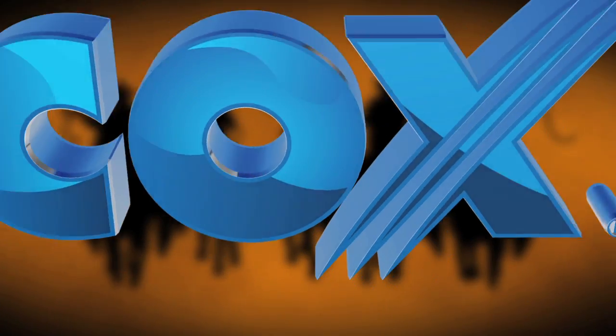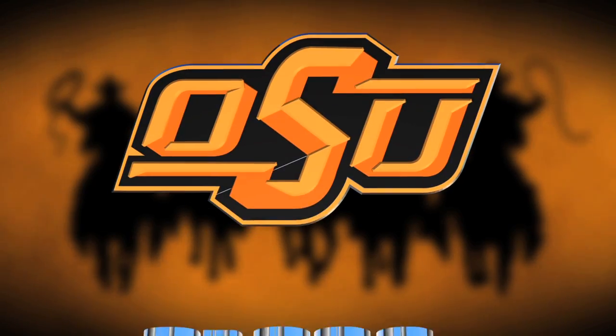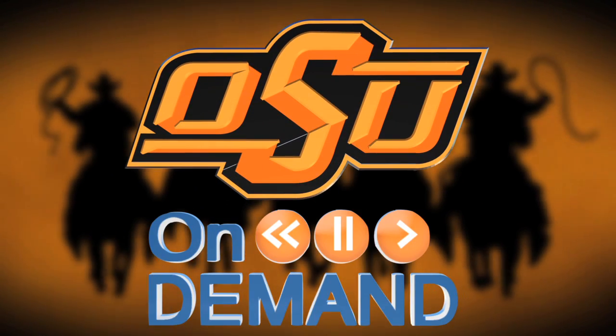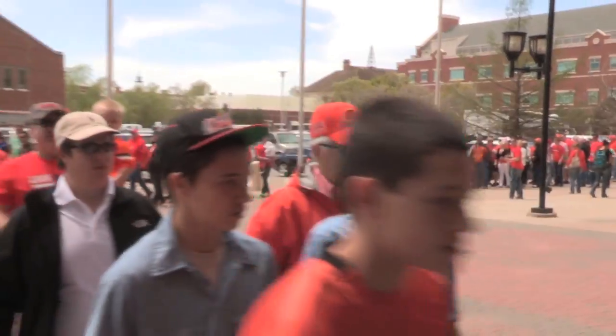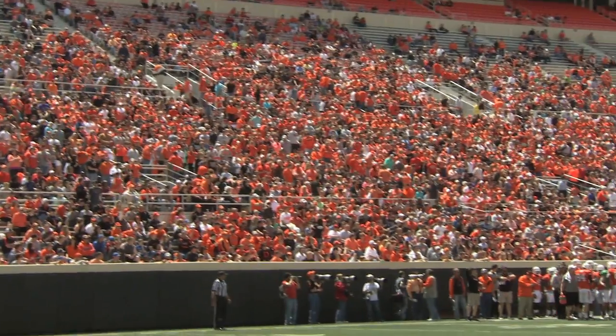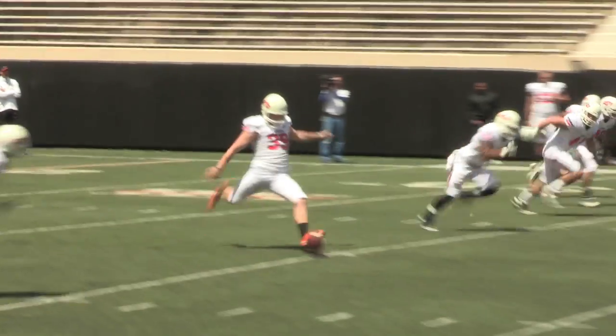The following program was produced by Cox Communications exclusively for OSU On Demand. It's a gorgeous day here in Stillwater this afternoon as OSU wraps up its spring drills for 2013.